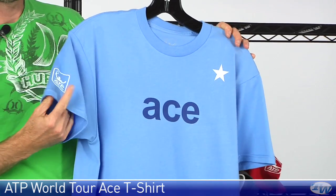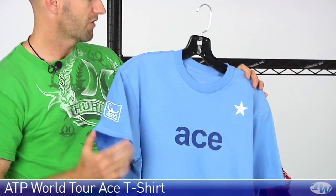And we have that ATP Tour logo right there on the right sleeve. That's all I've got time for this week. Thanks for joining me. I'm Chris Edwards and this has been this week's Tennis Warehouse Vlog.